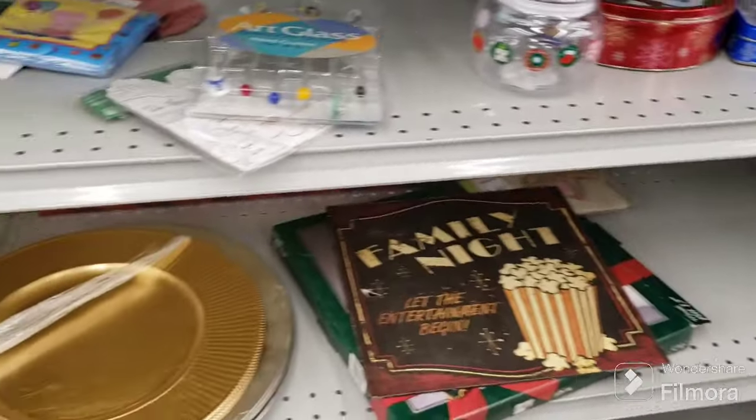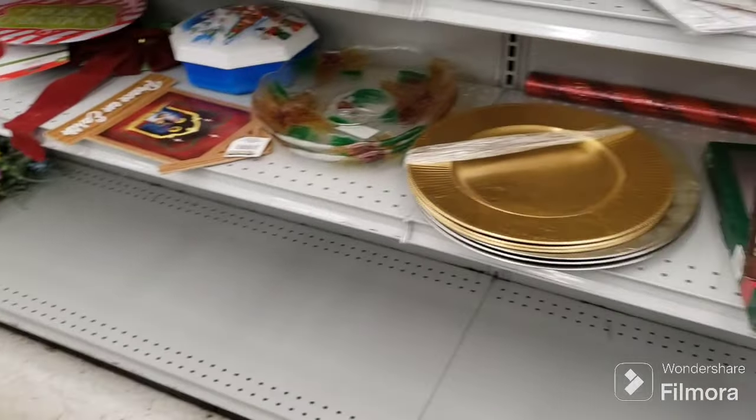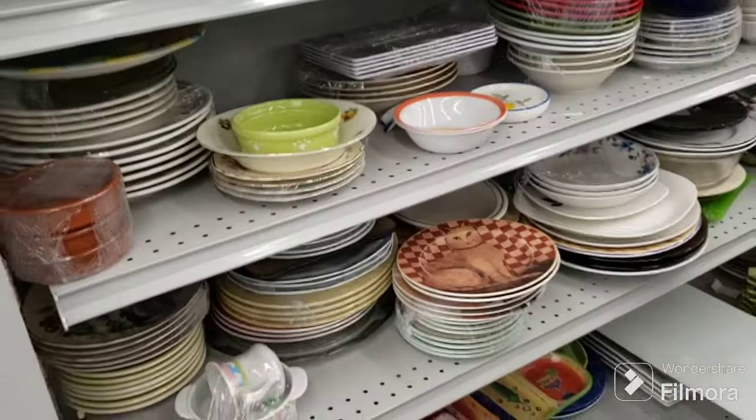We're gonna hold off on the tins for now as well. That is it for the holiday aisle — you can see they're pulling here too. Hopefully we can get enough to show you today.